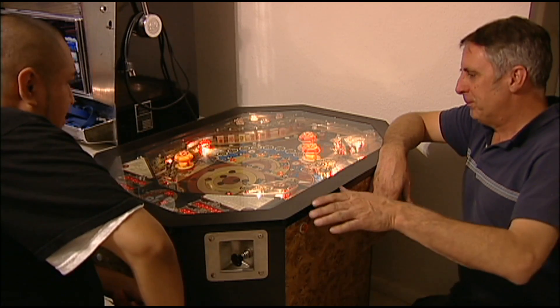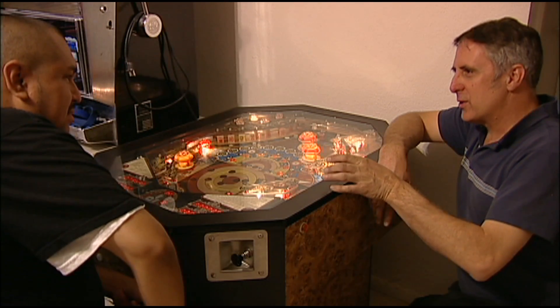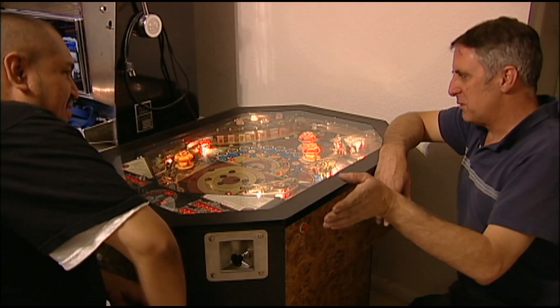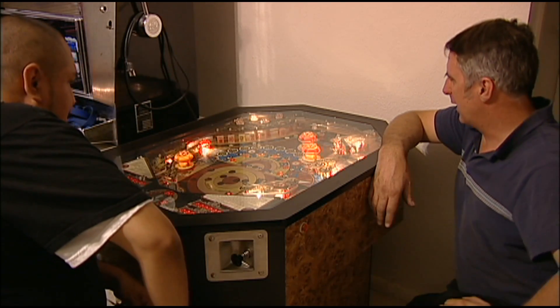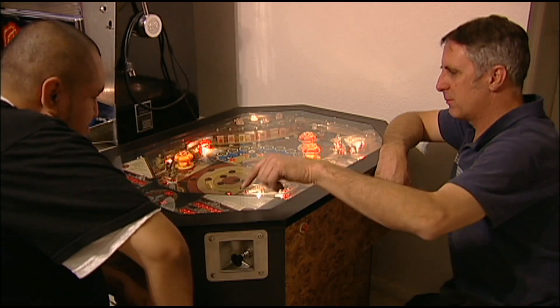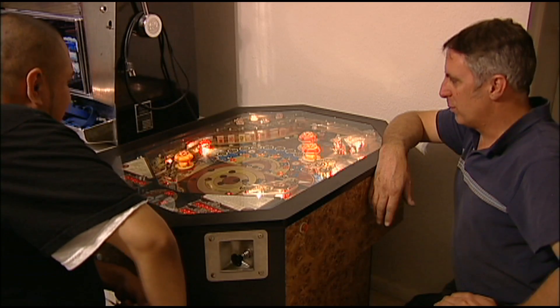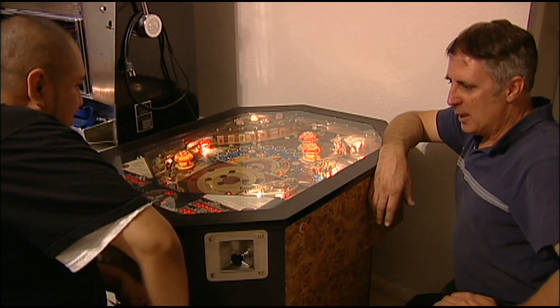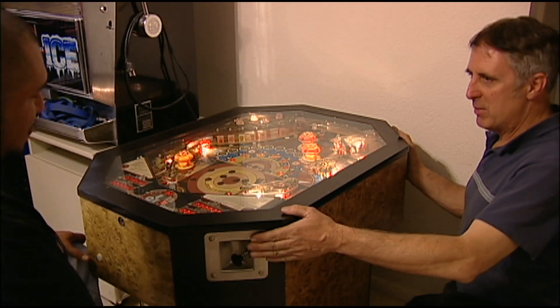I'll have to show you — underneath the playfield it's got all the original solenoids. None of the wires have been cut or anything, it's in really nice shape. There's some cracked plastic parts up here, but for an old pinball machine it's in great shape. Plus, the cool thing is it's a cocktail table.